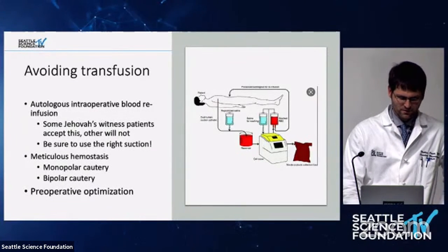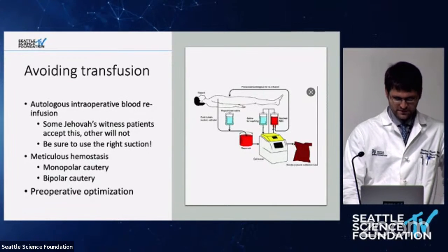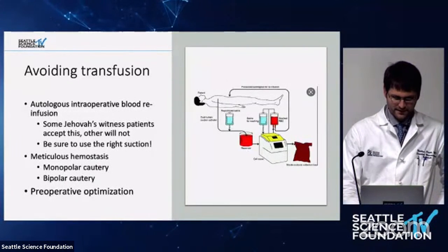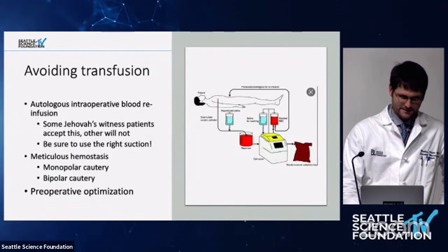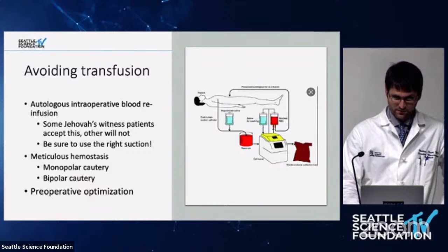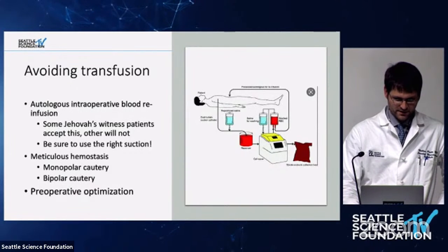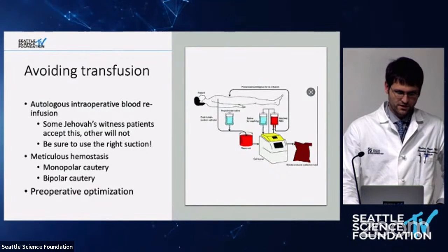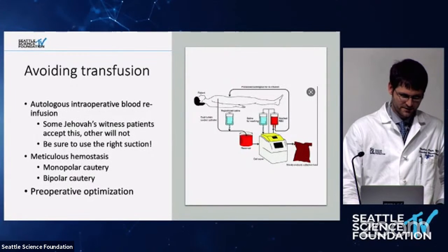Autologous intraoperative blood reinfusion, or cell saver, is a technique that has been around for over a decade. Some Jehovah's Witness patients will not even accept this — it needs to be a closed circuit; any exposure to outside elements is considered inappropriate and a contraindication. It depends on their particular denomination within the church. This is often an extensive discussion, sometimes with the elders. Be sure to use the right suction when using cell saver so that blood is not going out to the other canisters.